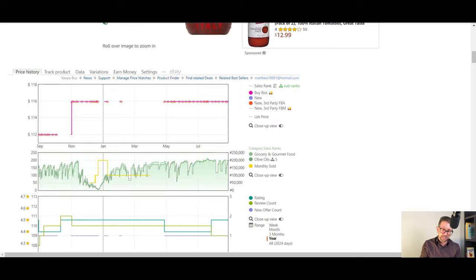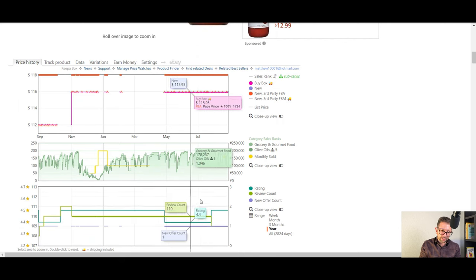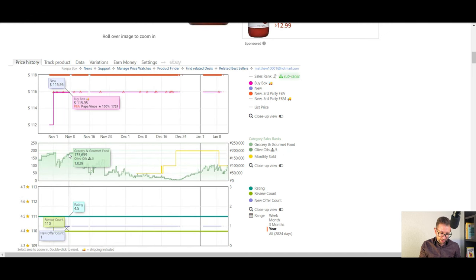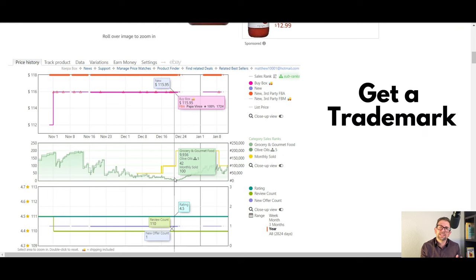Here's one competitor with high-quality products coming in at $115.95. In the off season it sells a couple per month — you can see these dips on Keepa. But in November and December there's a huge pickup in volume: it goes from a 175,000 sales rank all the way down to around 9,000. That product is moving dozens a day in late December, even at $115. I figured I could move even more.